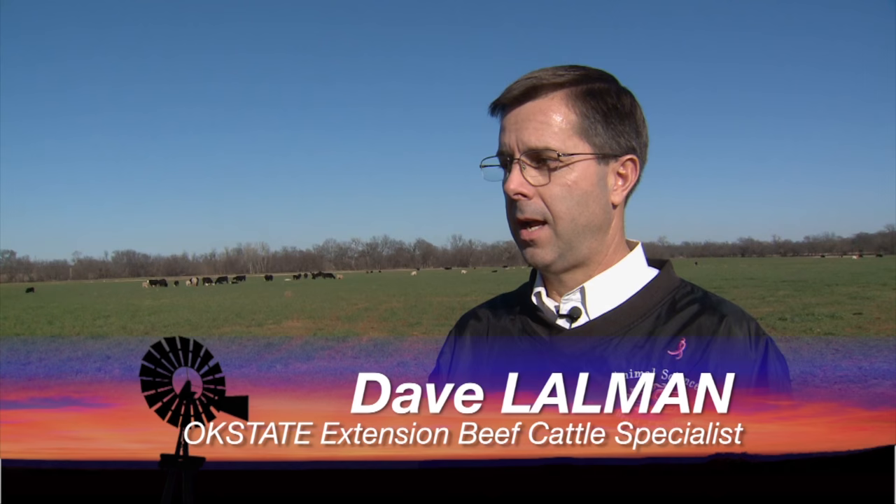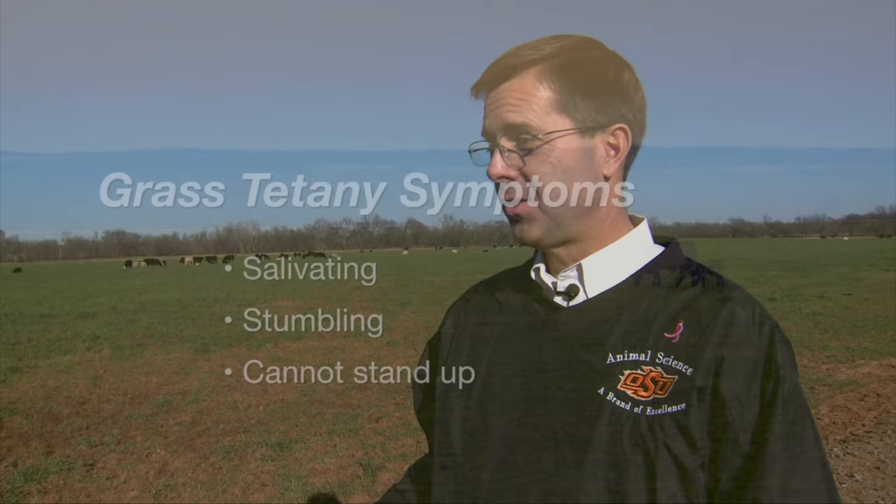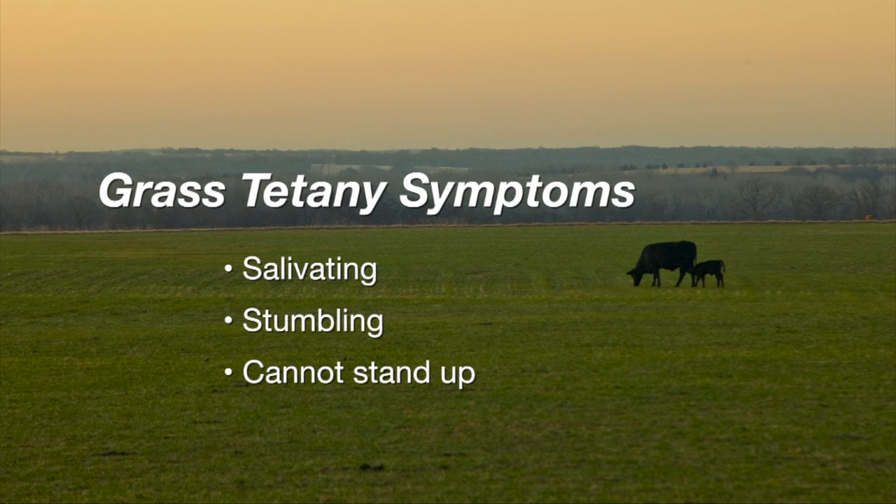Grass tetany is a mineral imbalance. If a cow has a severe case of tetany she won't be able to get up. If a producer finds a cow that's down they should immediately contact their veterinarian because early intervention is important. Generally speaking they'll salivate and stumble around a lot — they just don't have a very good gait — but most of the time they're down when they're found.